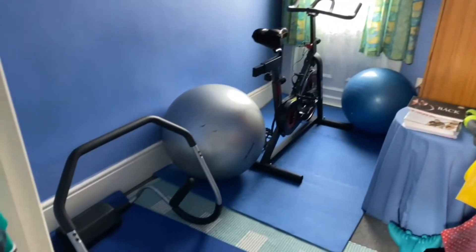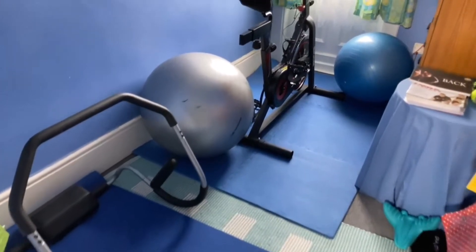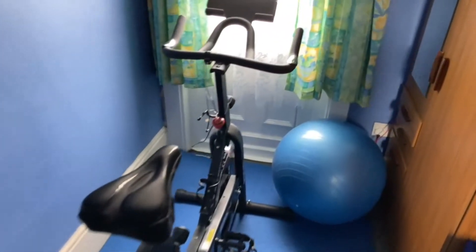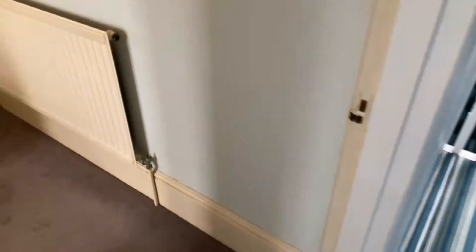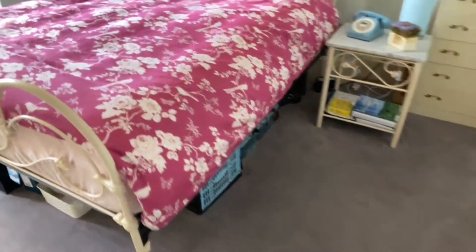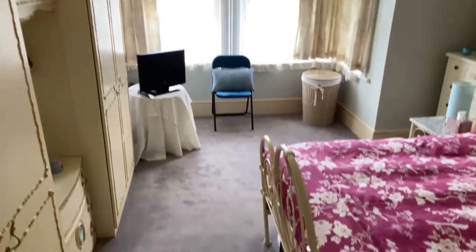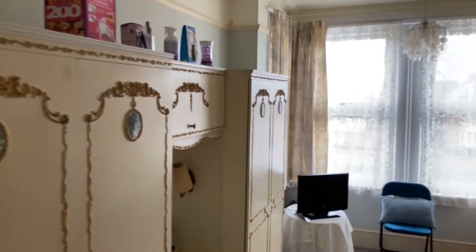I'll take you into bedroom five - both are very very similar sizes. This one is currently used as a little gym but again would make a perfect little office, with a door out onto a small balcony. This is 9'8" by 6'. Still got the high ceilings up here as well. Then the main bedroom, which is 16'7" by 12'2" into the bay - it's a lovely sized bedroom, very light and bright, with lovely coving in here as well, plenty of room.